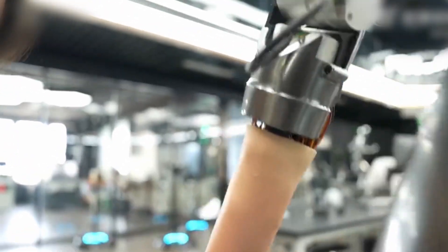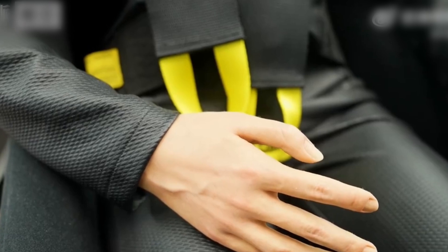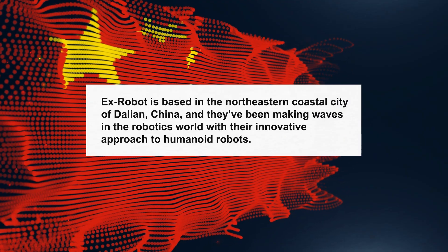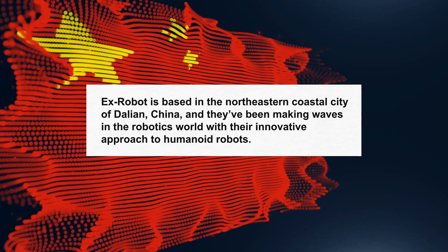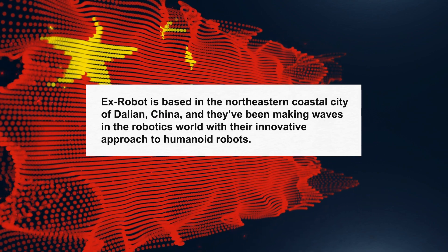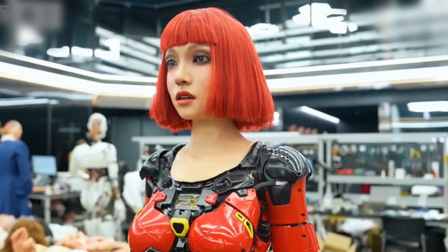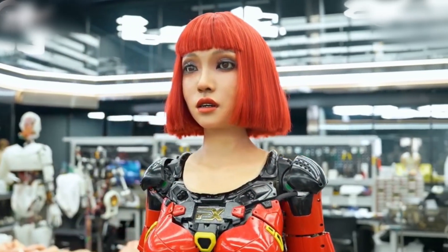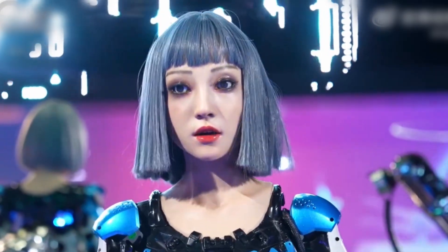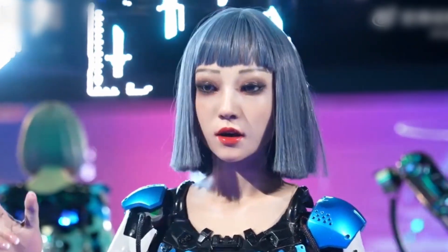Now that we've seen what these robots can do, let's dive into the masterminds behind them — X-Robot. X-Robot is based in the northeastern coastal city of Dalian, China, and they've been making waves in the robotics world with their innovative approach to humanoid robots. The company's focus is on enhancing facial expressions and emotional interactions.